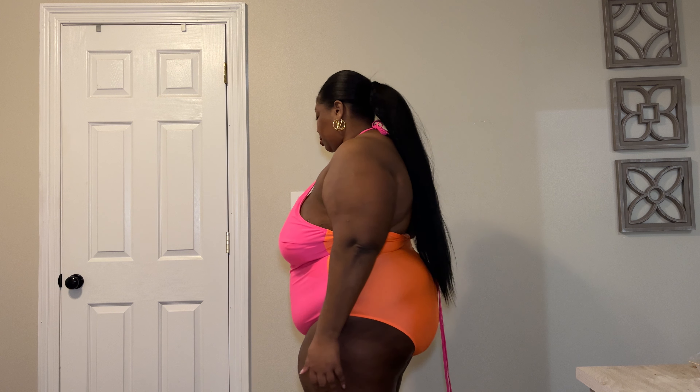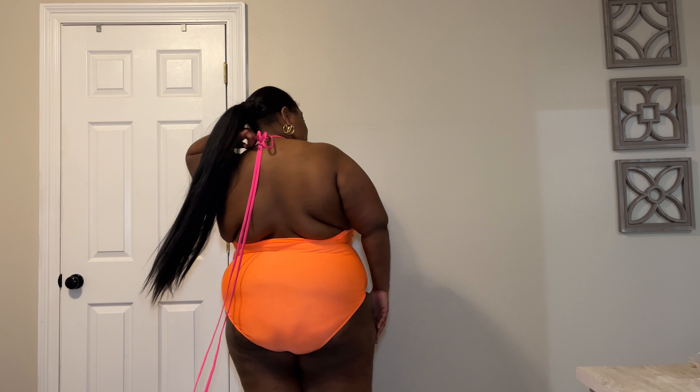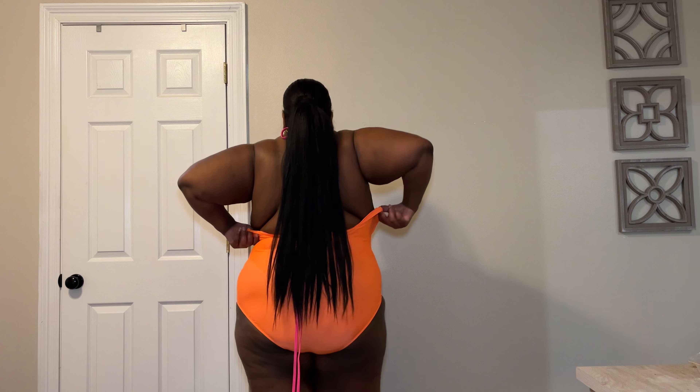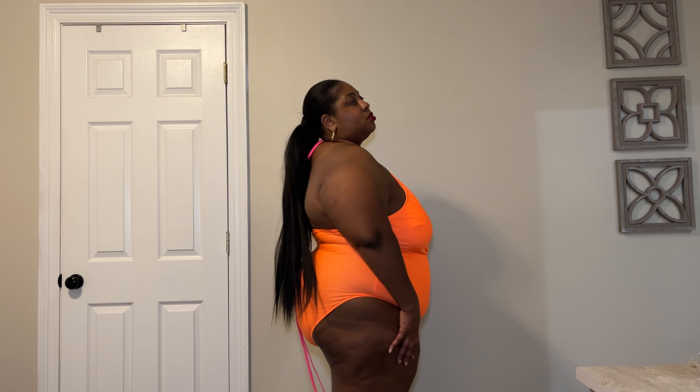Last on the list is this color block one-piece. This was my least favorite out of the whole swimwear haul. It just wasn't doing anything for me. It would be cute on someone else — I'm not opposed to it — but I've just seen better.